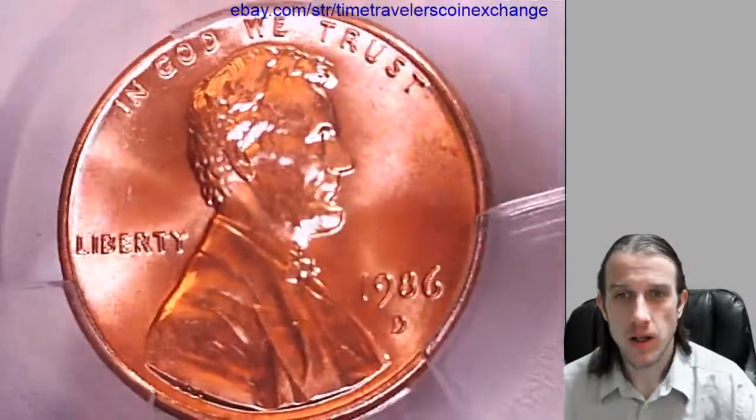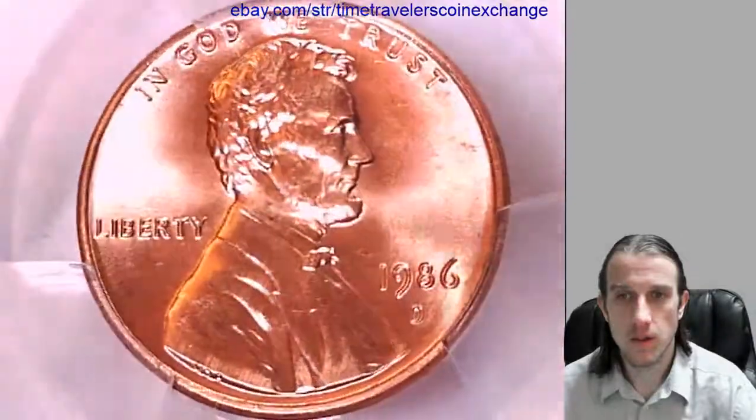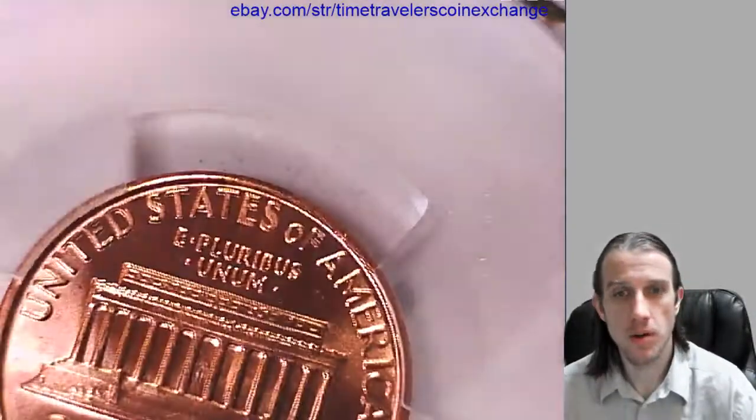Let's take a look at Lincoln on the front here. We can take a look at the Memorial on the reverse.